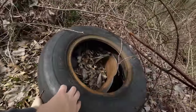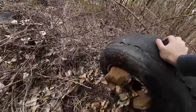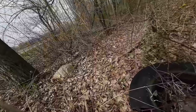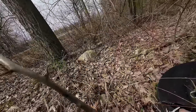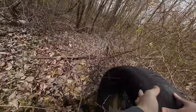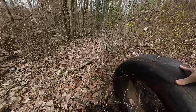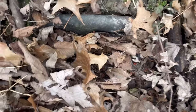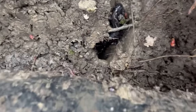I didn't see any snakes around the pond, so I moved on flipping everything I could find. I found a bunch of old tires that somebody had dumped here. I don't like when people trash natural areas like this, but if I'm being honest, it makes some of the best places to find snakes. While I didn't find any snakes under the first two, I managed to find a salamander under this one.